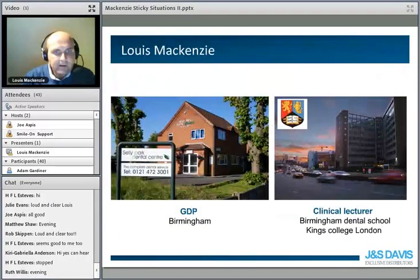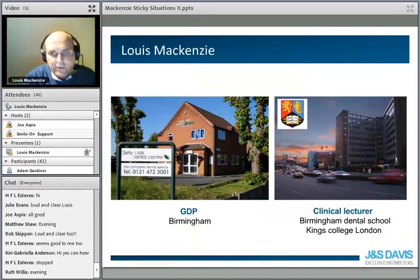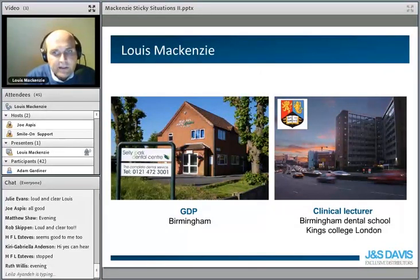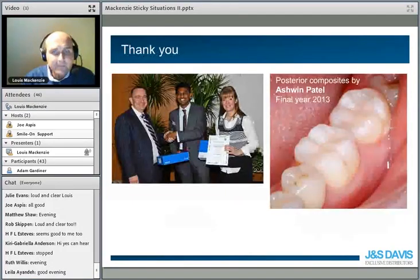For those I haven't chatted to before, my name is Lewis Mackenzie. I'm a GDP working in Birmingham and a part-time clinical lecturer at the University of Birmingham Dental School — which you can see there — and a part-time lecturer in the postgrad department at King's College in London. I've been at Birmingham today helping the third years with their first forays into endodontics, so I climb out of the root canal and we'll talk about restorations this evening.